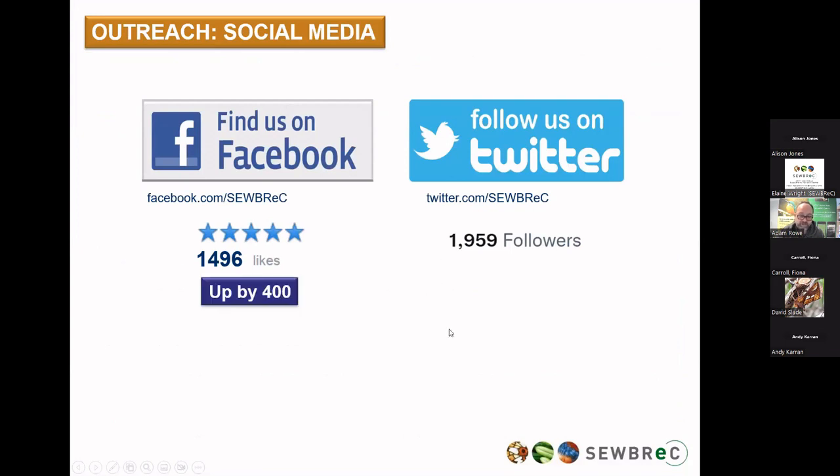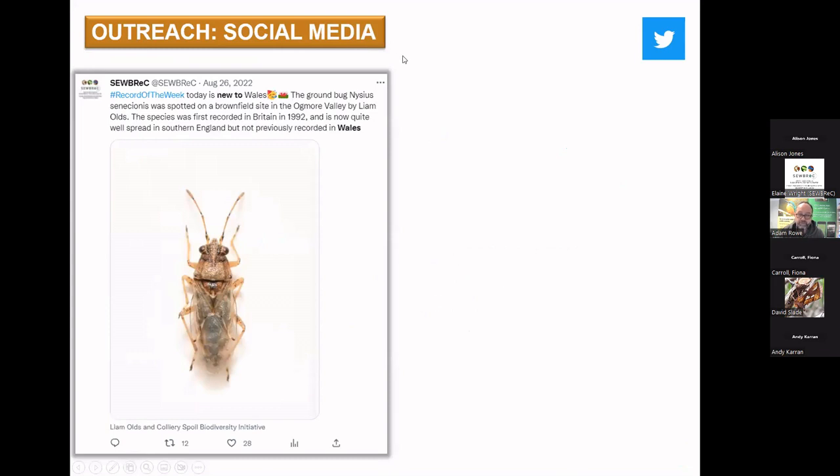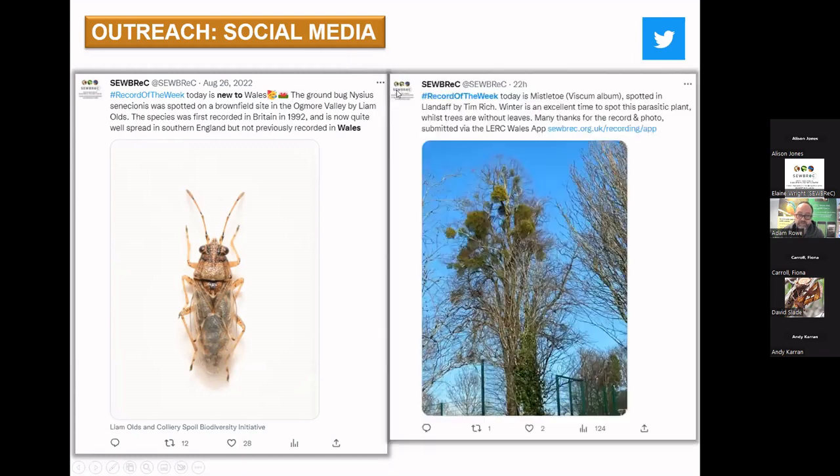Social media — I'm sure many of you follow us already. The growth is still incredible: Facebook is up by 400 followers in a year and 192 on Twitter, plus all the other channels you can find us on. We also have our SUBREC recorders group on Facebook, slightly separate to the SUBREC page, now up to 523 members — a great place to share sightings and get help with ID tips. We use social media a lot to promote the work you do as our volunteer recorders, flagging up things like new species to Wales — another Liam Olds find — and the regular record of the week, such as Tim Rich's photo of a tree very densely covered in mistletoe in Llandaff.